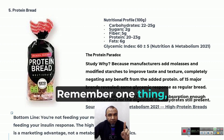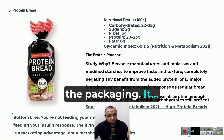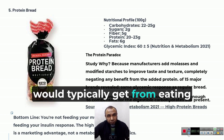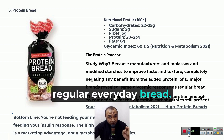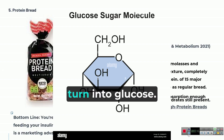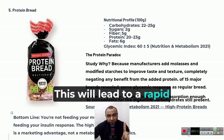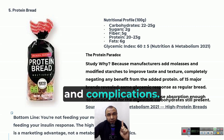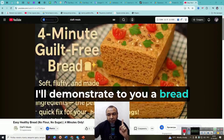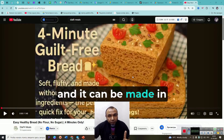Remember one thing: your body doesn't read the packaging. It gets just as much starch as you would typically get from eating regular, everyday bread. And in the end, this starch will still turn into glucose. This will lead to a rapid increase in blood sugar and complications. I'll demonstrate to you a bread that absolutely doesn't raise blood sugar at all, and it can be made in just four minutes.